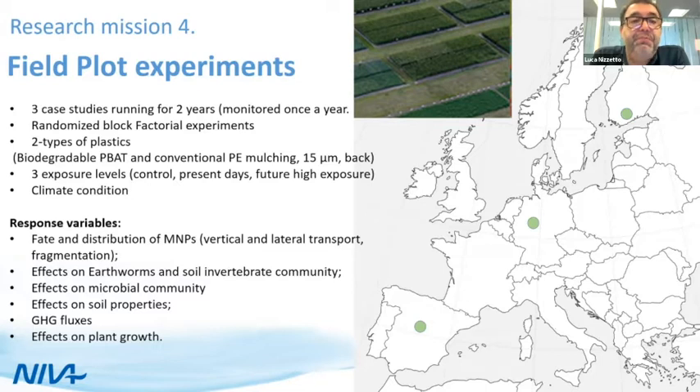The fourth research mission focuses on experimental assessment conducted in the field. We use a multi-pronged approach — from spatial survey monitoring to different levels of experimental assessment. This most holistic experiment will be conducted in experimental agricultural farms where we will add microplastic to observe mid and long-term effects over two years. Sites are selected in southern, central, and northern Europe, using a multi-factorial experimental design where we can manipulate certain elements.